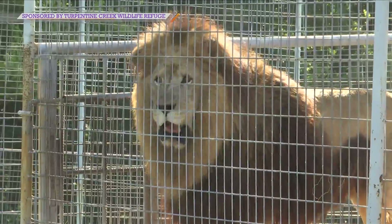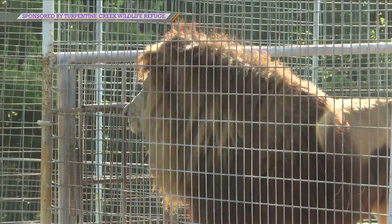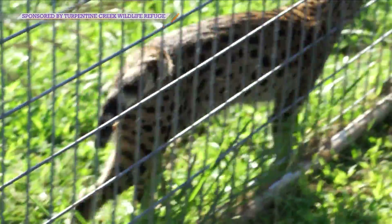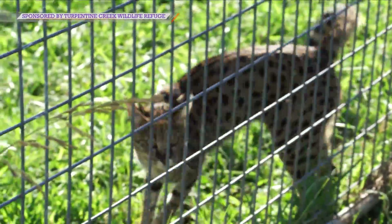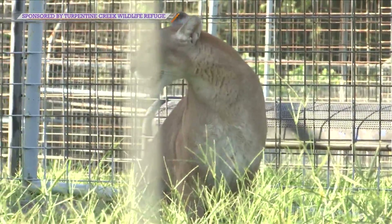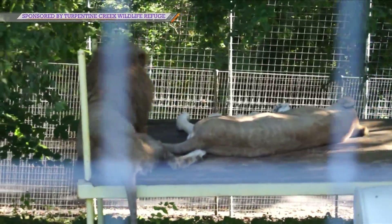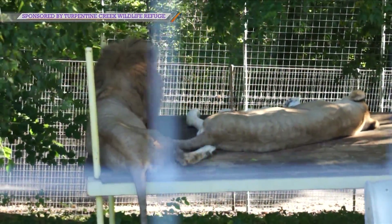A little bit of everything. Kind of in charge of all the animal care, whether it's feeding changes for their diets, different things like that, but also moving them around. Are they happy in the space that they're at? What else can we provide them to give them their best life, their best home — or moving animals around to different enclosures. If we get a call on a rescue, this past year we've had quite a couple of big rescues.